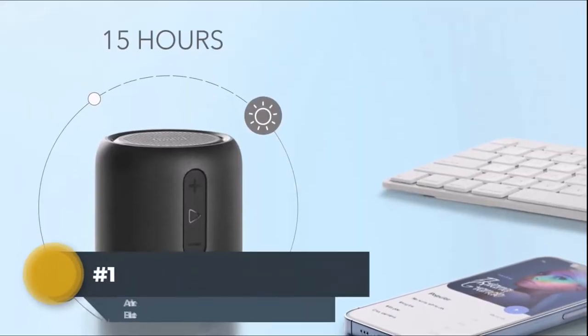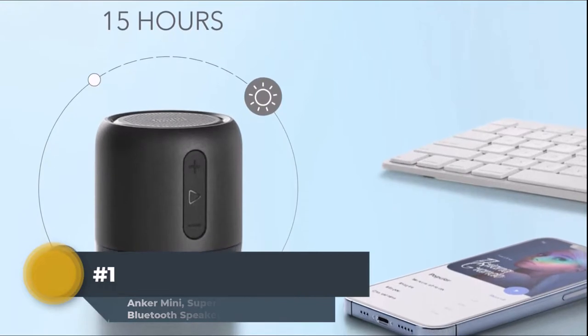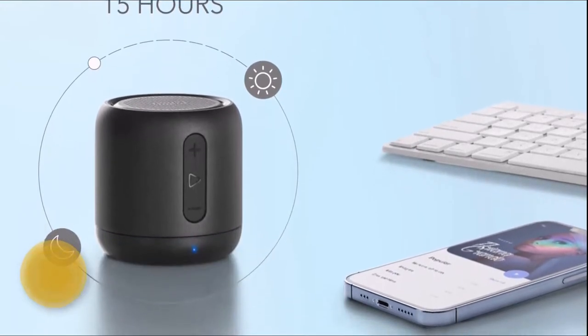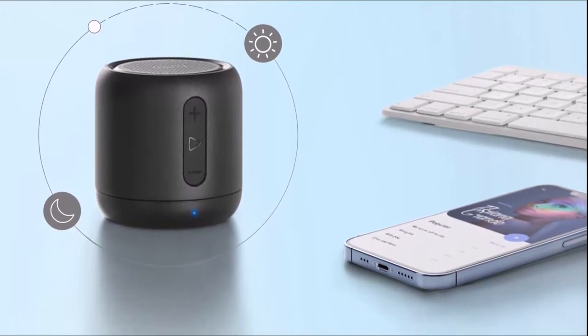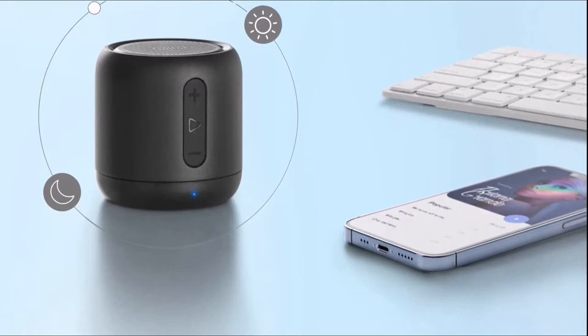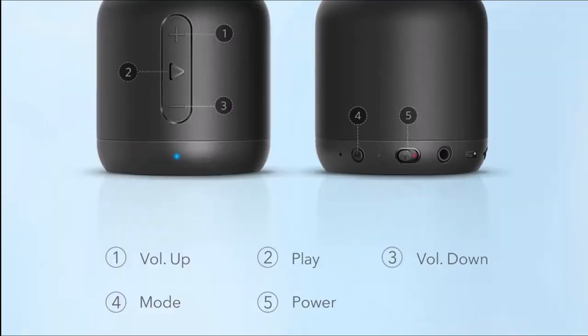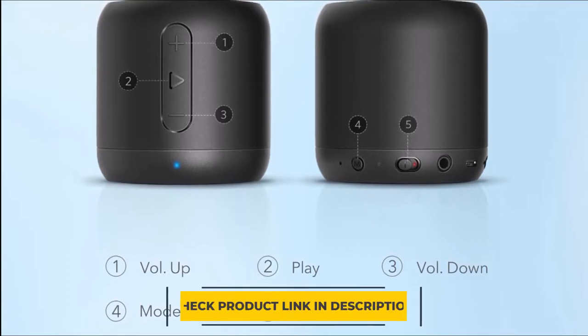Anker Soundcore Mini Bluetooth Speaker with FM Radio. With a compact and powerful design, the Anker Soundcore Mini Bluetooth Speaker is the perfect companion for your phone and music player. Its 5W dual driver system delivers robust bass while its passive subwoofer provides deep bass. Its superior sound quality and battery life also make this speaker perfect for outdoor activities like camping or trips.